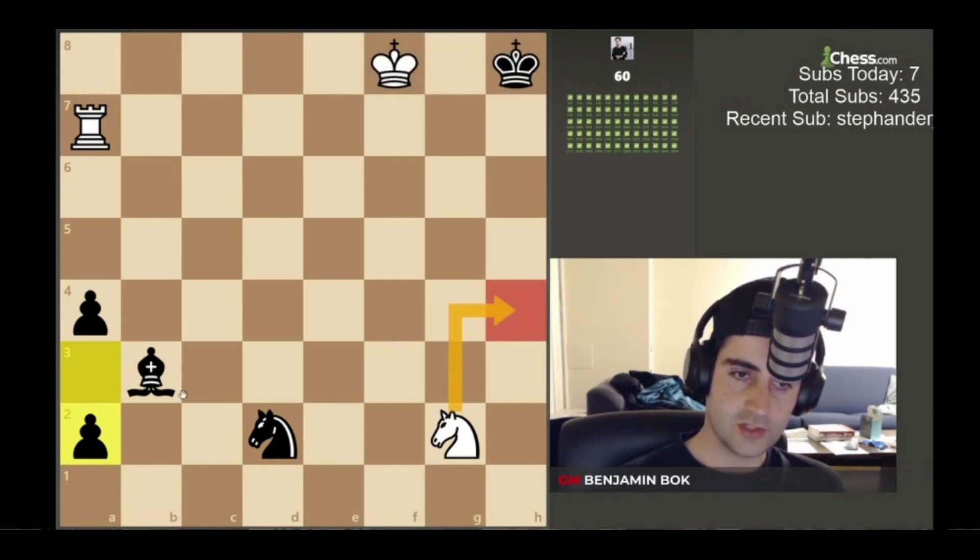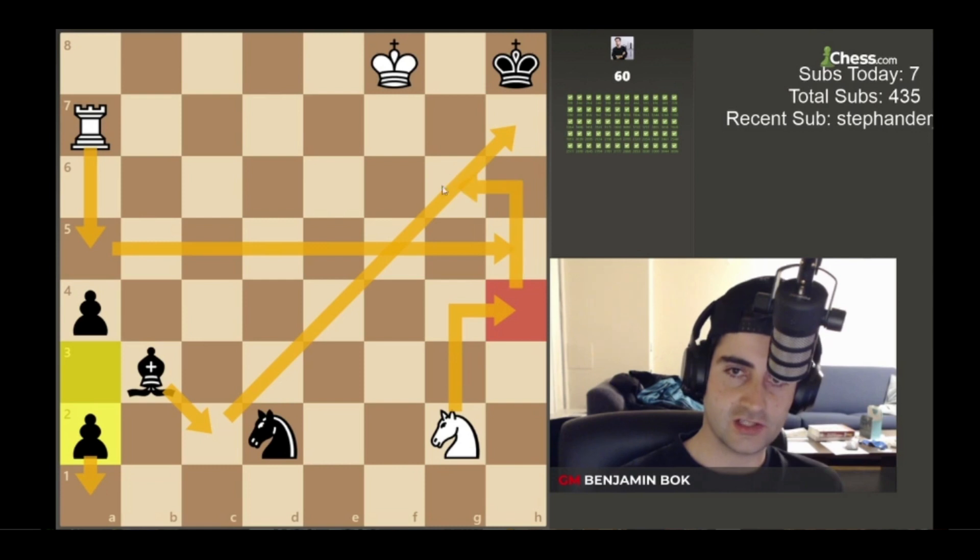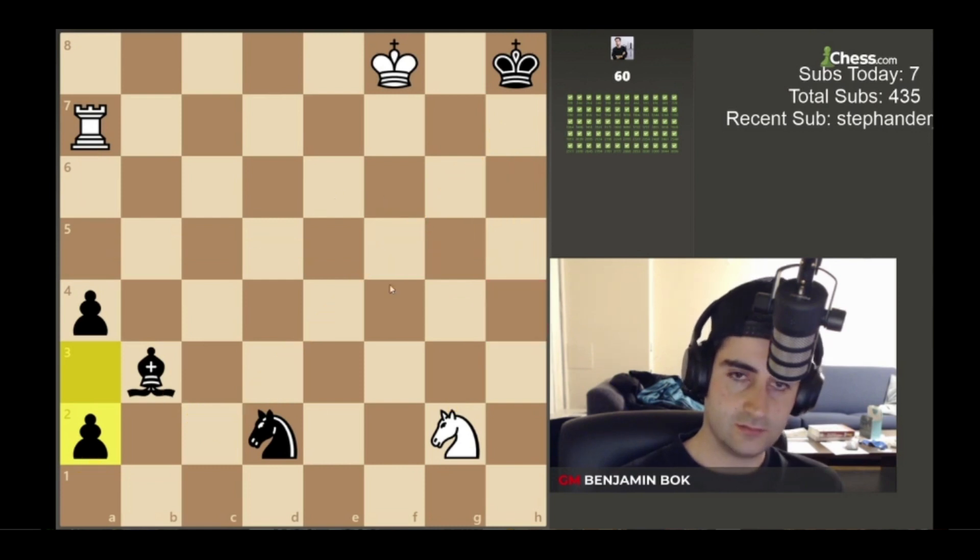Here's it: Bishop c2, Rook a5. So if black queens, we give a check, black blocks, and we go Knight g6 checkmate. So after Knight h4, Bishop c2, Rook a5...